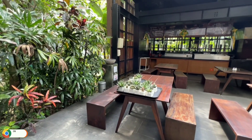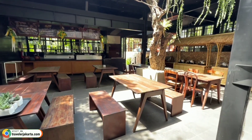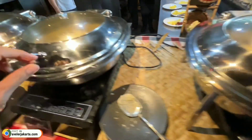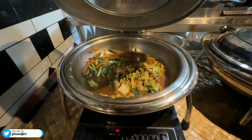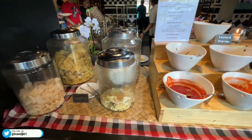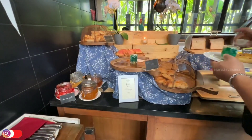Selamat pagi sahabat. Sekarang saya mau ajak kalian lihat menu sarapan paginya. Oke, kita mulai dari menu beratnya ya. Untuk menu beratnya ada spaghetti, nasi goreng, nasi putih, semur ayam, bihun goreng, sosis goreng, dan sayur. Di sebelah sini untuk bubur ayamnya dan kerupuk. Di sebelah sini untuk salad bar dan buah-buahan.